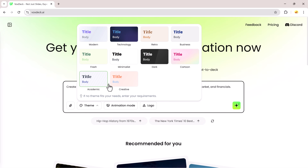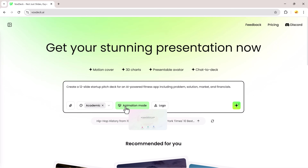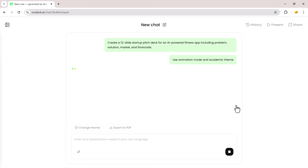Then I click the theme button and pick a style. There are lots of options like modern, technology, retro, business, and more — I'll choose academic. Next, I tap animation mode and then generate. You can also add your logo before generating if you want.